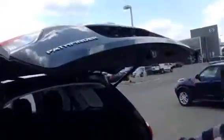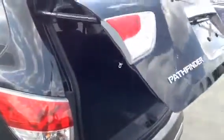Power liftgate — you just hit the button and it'll come right down. It comes down a little slow, but that's just in case you can throw your last stuff in there before it comes down on you.